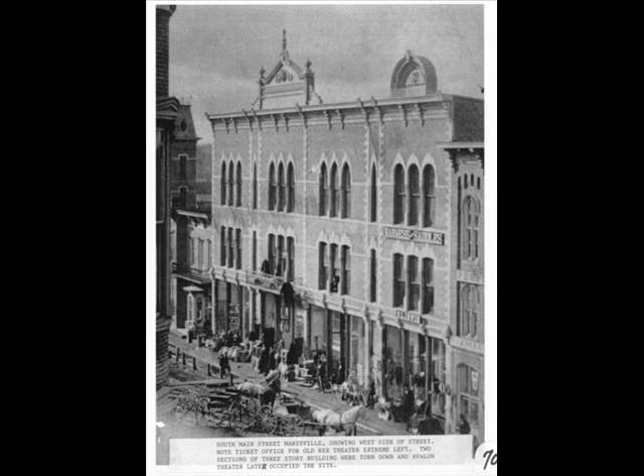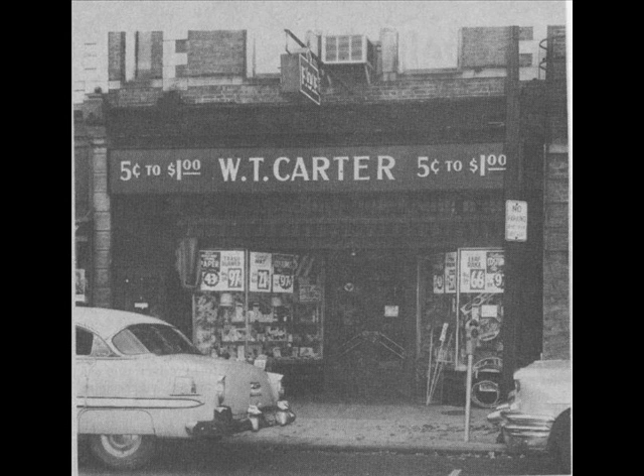The southern two portions were later removed to make way for the new Avalon Theater. In more recent times, businesses best remembered here are the Marysville Hardware and later Kearney's Department Store.